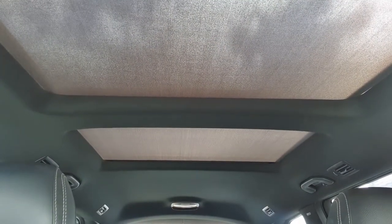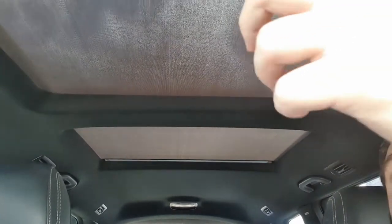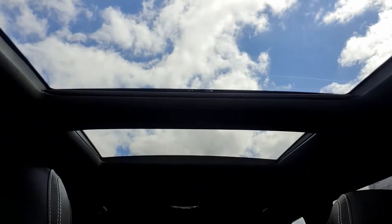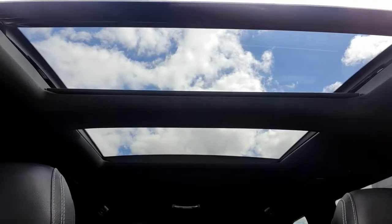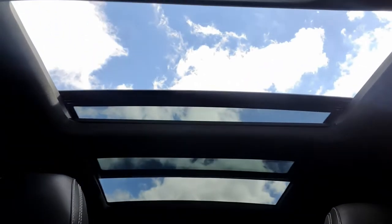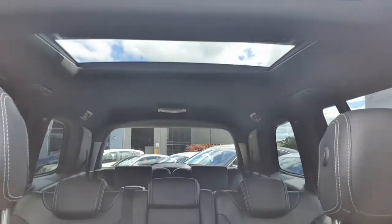I'll quickly show you how the big panoramic sunroof works. Currently the blind is on it. Press once on the button and it opens up very nicely. Press again and it tilts to a tilt position, or you can have it fully open — and it is a very, very big panoramic sunroof that goes all the way back.